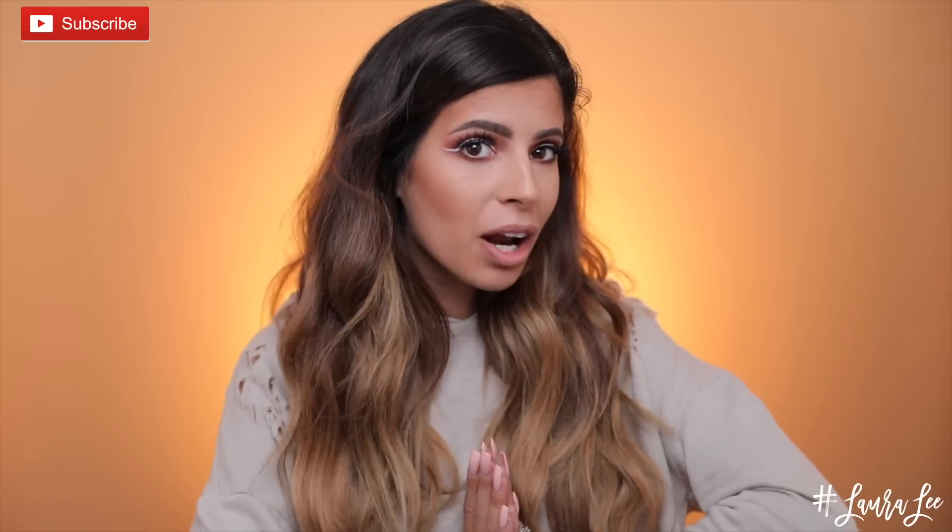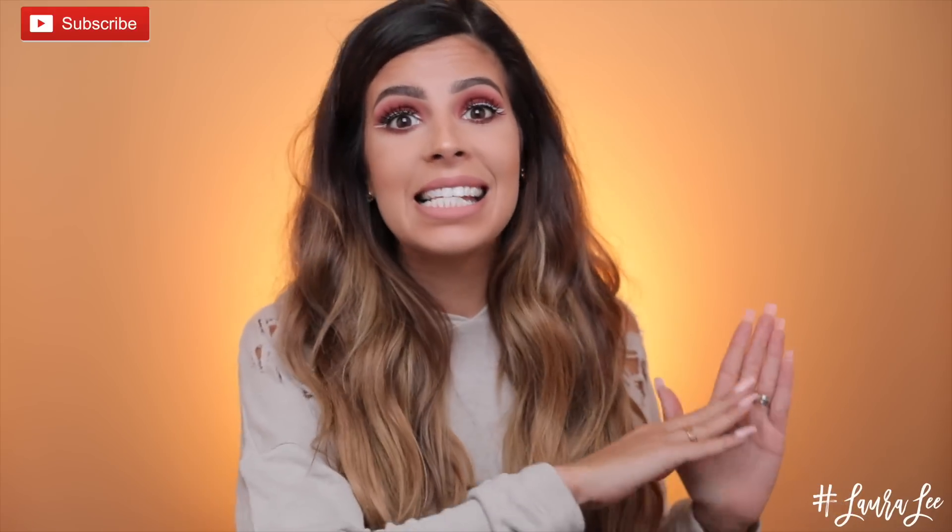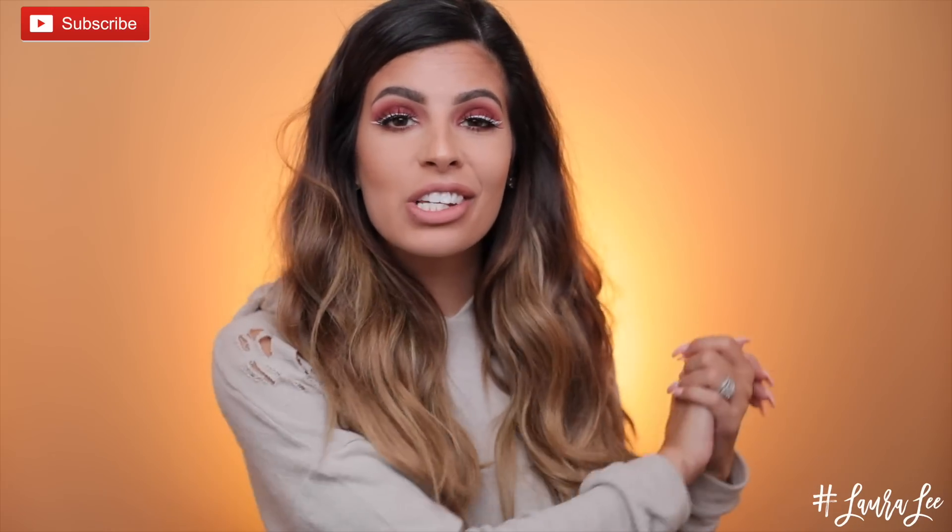But that's it for this video. Thank you guys so much for watching. I love you guys so so much. Comment down below your favorite product from NYX, or maybe a product that didn't work out for you from NYX, and I'll catch you all in my next video. Bye guys!